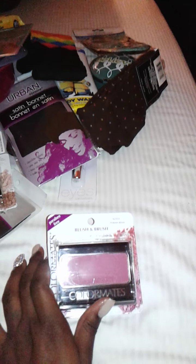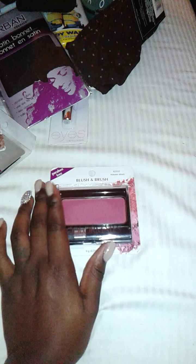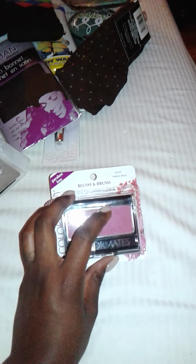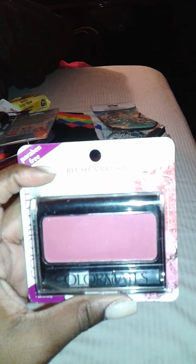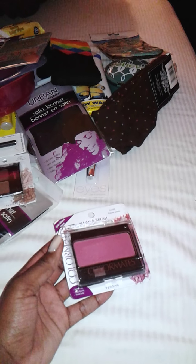The next item I was so happy to find — I saw someone haul this blush and thought it was such a beautiful color. Her skin complexion is similar to mine, so I was in love with it. I was determined to buy it. Last time I went to Dollar Tree for school shopping I couldn't find it, but today I did. The color is called Mauve Aloo.